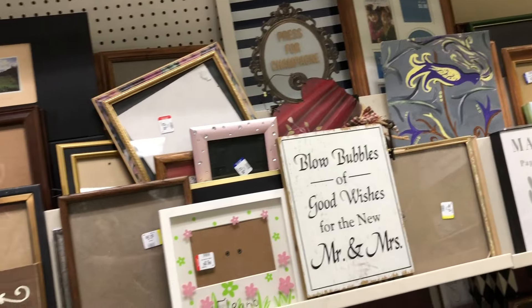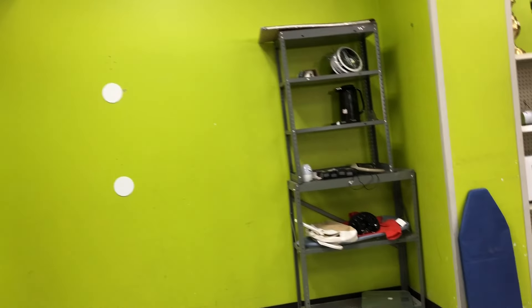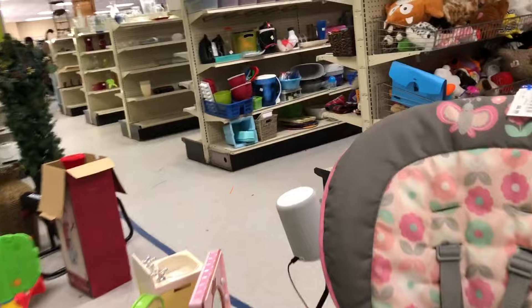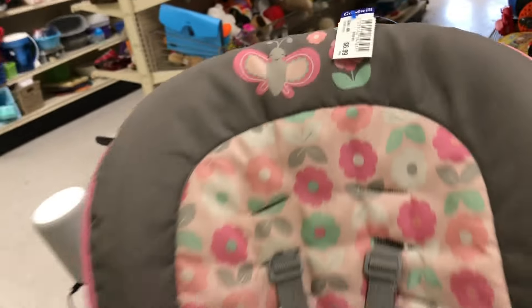But it was pretty dirty inside and I wasn't sure that I could wash it well enough to get the smell of other animals off of it. Of course I have to look at the frames in case we need to make some more art — which we do need to make some more art for our gallery wall this summer. This was a very nice high chair for seven dollars.